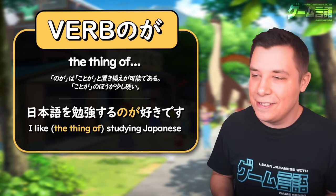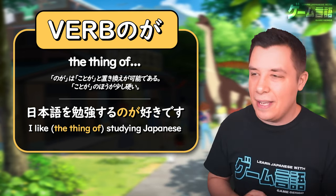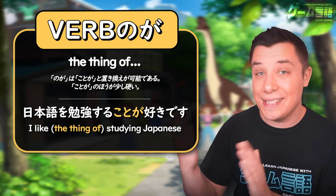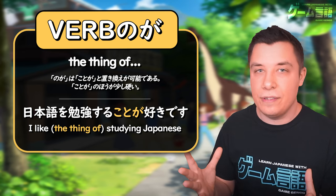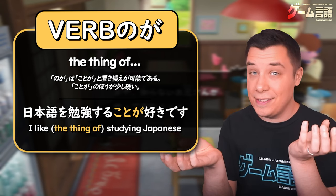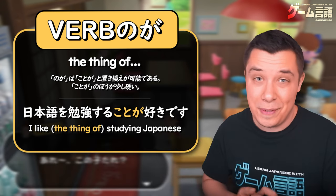So 'I like studying Japanese' is 日本語を勉強するのが好き — literally, 'the thing of studying Japanese I enjoy.' This is doing the same function as ことが, like 勉強することが好き. It's the exact same function. However, the only difference is that ことが is a little bit more formal and stiff way of speaking. So you'll often see both: 勉強するのが好き or 勉強することが好き — just a little bit more formal.